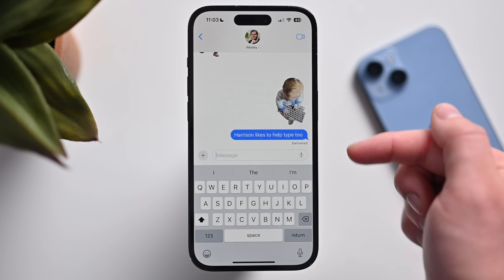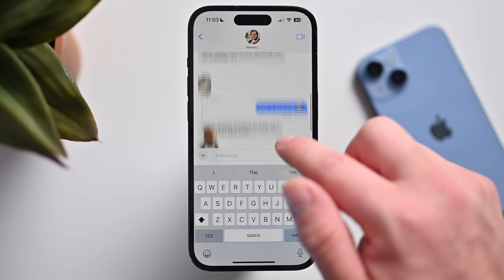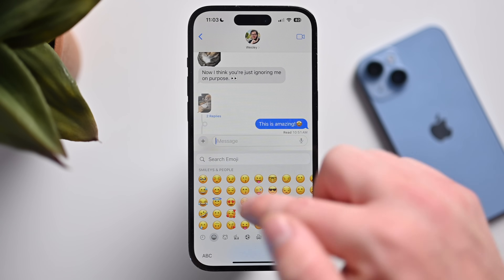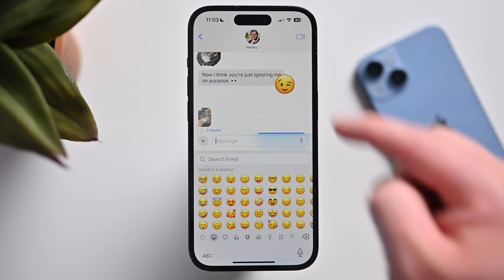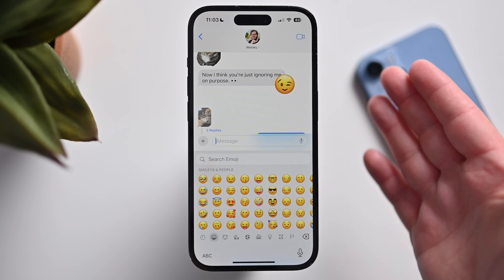Aside from live photos and photos you create as stickers, you can now also reply with emoji using stickers. I can grab any sticker I want, drag it onto a message, and I've added a sticker as an emoji reaction. Super easy to do.